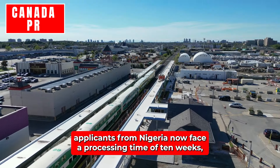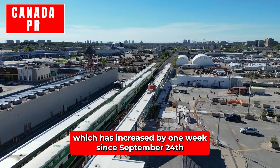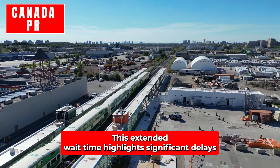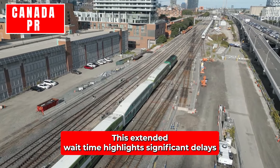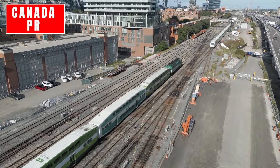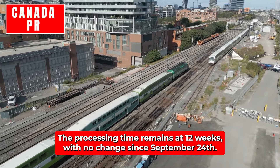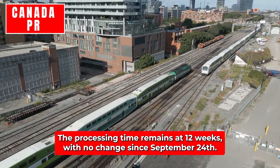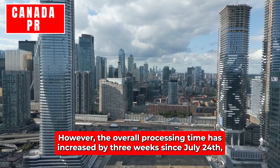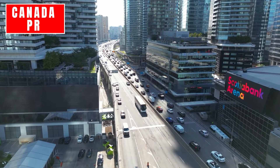Nigeria: Applicants from Nigeria now face a processing time of 10 weeks for study permits, which has increased by one week since September 24th and by four weeks since August 20th. This extended wait time highlights significant delays for Nigerian applicants. United States: For U.S.-based applicants, the processing time remains at 12 weeks, with no change since September 24th. However, the overall processing time has increased by three weeks since July 24th.